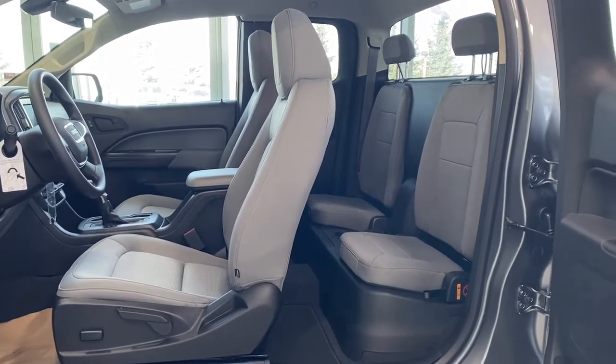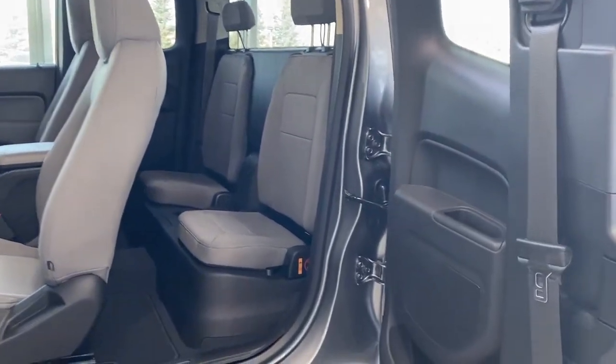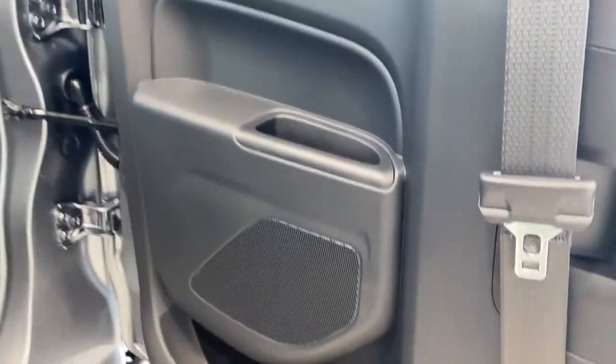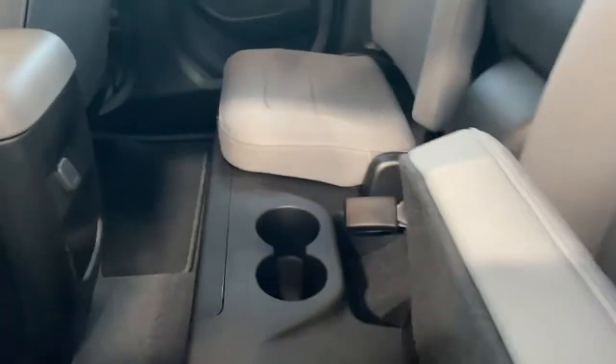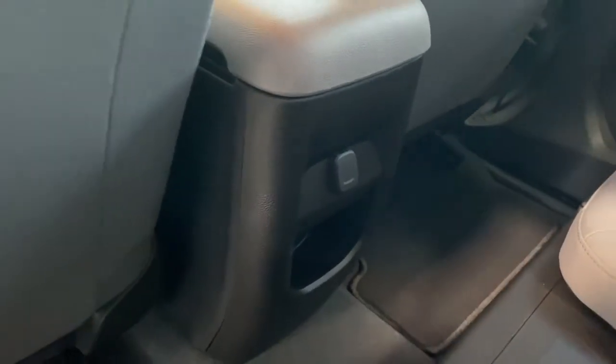We're going to take a look inside the back of this double cab Canyon Elevation. The passenger door has door storage and a door speaker. Both rear seats have a seat release where we're able to raise those rear seats to reveal a storage compartment. We also have double cup holders along with a power plug-in on the back of the center console.